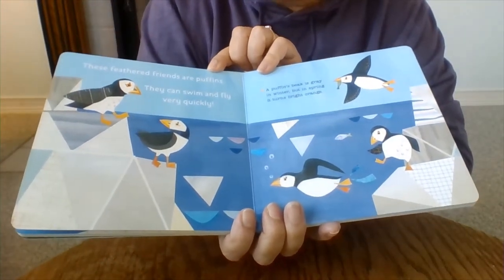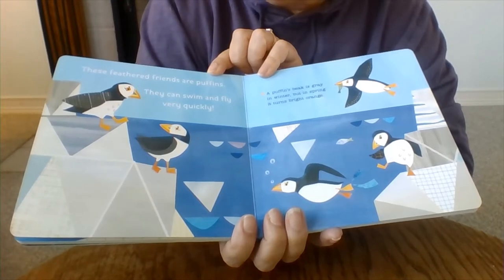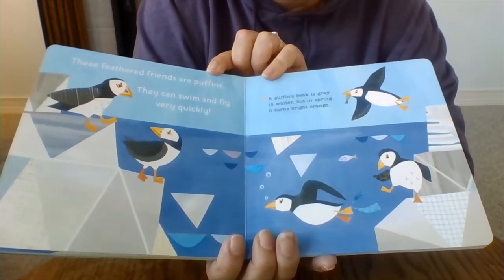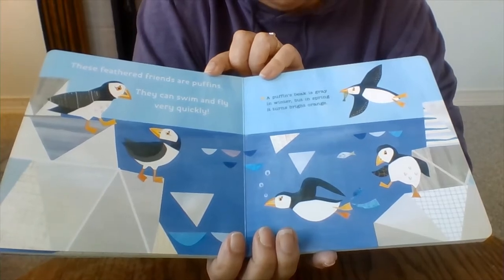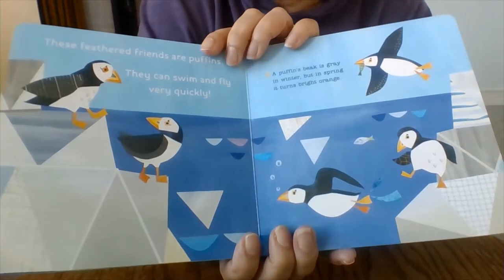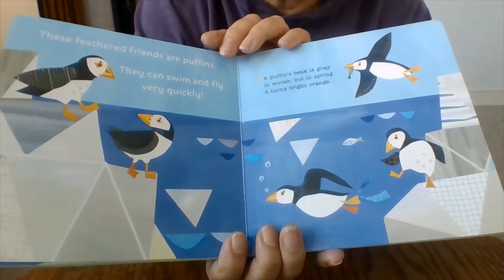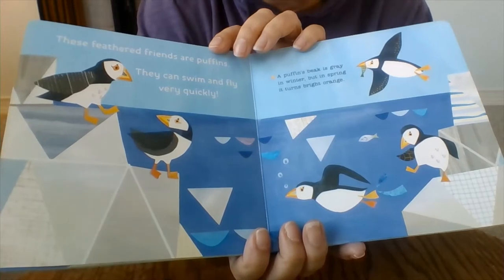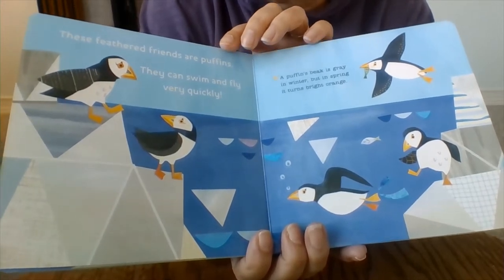These feathered friends are puffins. They can swim and fly very quickly. A puffin's beak is gray in winter but in spring it turns bright orange. You see the puffins? They look like penguins but they're not, because penguins live in the south — they don't live at the North Pole.